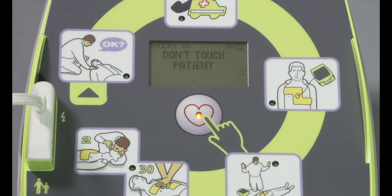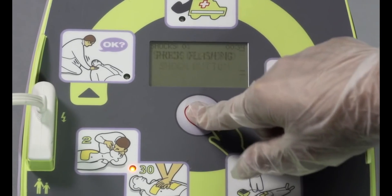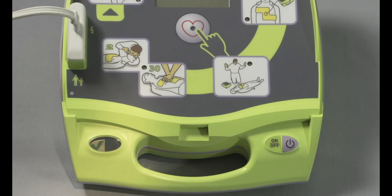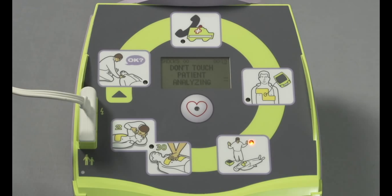Shock advised. Don't touch patient. Press flashing shock button. Shock delivered. Start CPR. Now, Zoll offers a fully automatic AED+ that delivers the shock automatically, with no need for the rescuer to push the shock button, if and when the heart analysis detects a shockable heart rhythm.